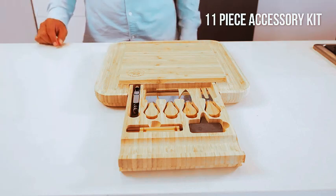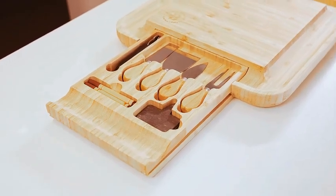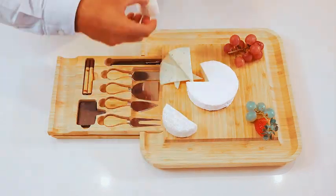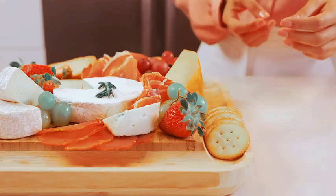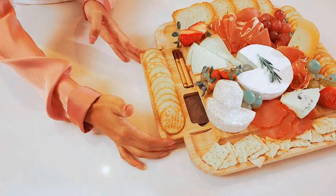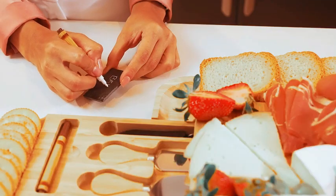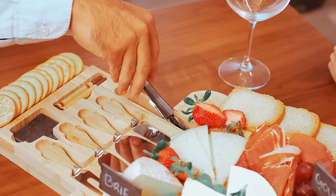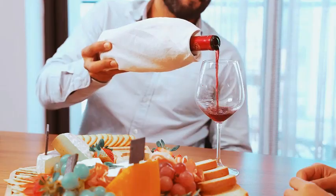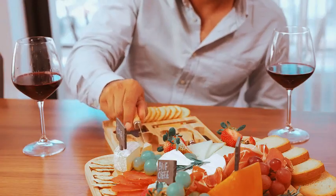Discover the perfect gift with our charcuterie board gift set, a sophisticated and elegant choice for women. The Bambusi cheese board set with serving utensils is not just a kitchen gadget — it's a statement piece. Ideal for housewarming, weddings, or as a thoughtful Christmas gift, this set combines functionality and style. Crafted for both culinary enthusiasts and those who appreciate the finer things, it transforms any occasion into a delightful experience. Elevate your gifting game with this tasteful and versatile charcuterie board set.